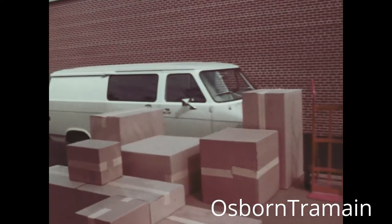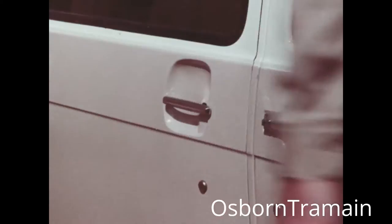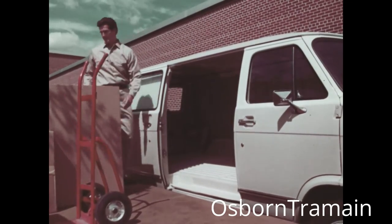Now Chevrolet announces an end to the old-fashioned sticking, bumping, banging, swinging door. The '71 Chevy Van — the space vehicle with the sliding side door.